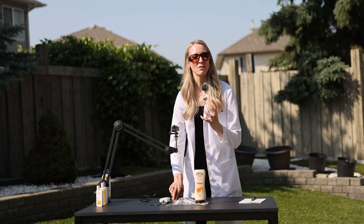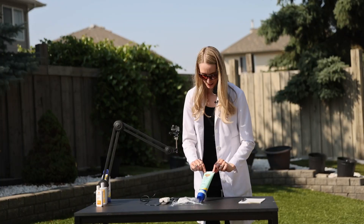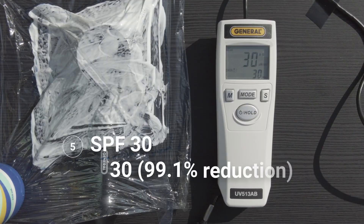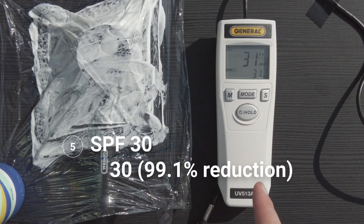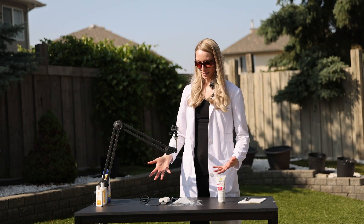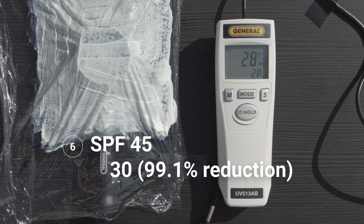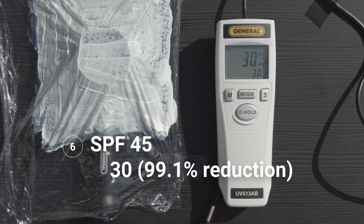Let's see if we can get even better. Let's try out SPF 30 — this is the Banana Boat Daily Protect. This is amazing! We're down to a UV intensity of 30. Moving on to SPF 45 — this is a little bit disappointing. It's really no different from the SPF 30, also registering at around 30.